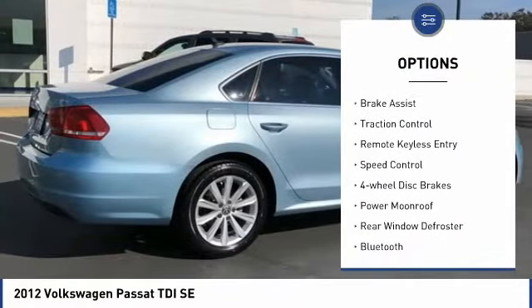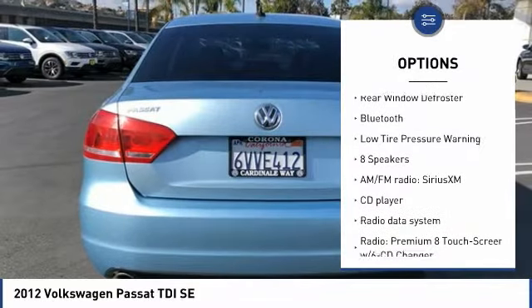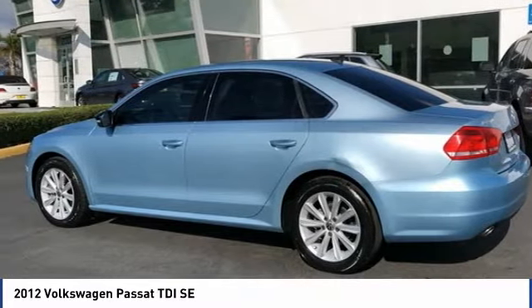Electronic stability control, brake assist, traction control, remote keyless entry, speed control, four-wheel disc brakes, power moonroof, rear window defroster, Bluetooth, and low tire pressure warning.